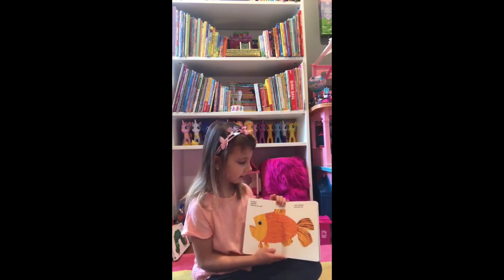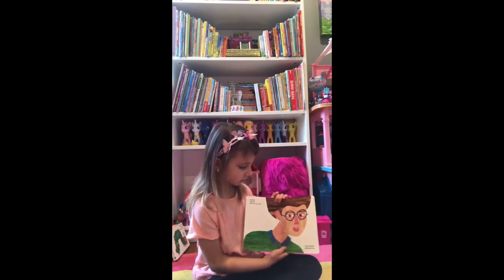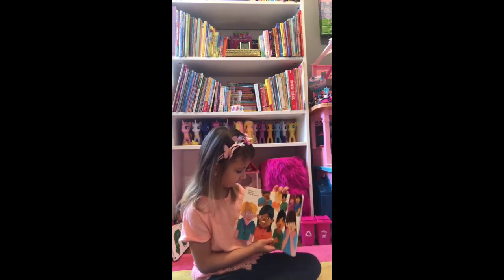What do you see? I see a teacher looking at me. Teacher, teacher, what do you see? I see children looking at me. Children, children, what do you see?